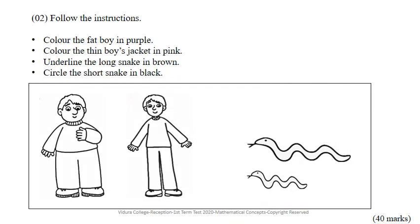Let's go to the second question. You have to follow the given instructions. Look at the picture below. There are two boys and two snakes.